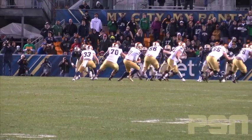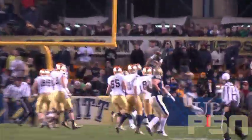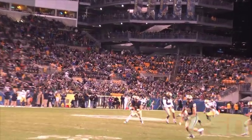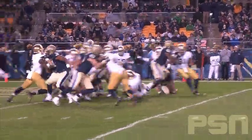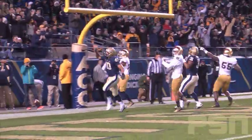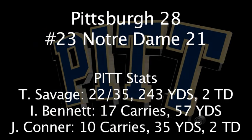In the fourth quarter, Notre Dame is threatening Pitt inside the red zone. Reese rolls to the right and throws a careless pass into the end zone that is picked off by Ray Vinopoul. The next Notre Dame drive ends with the same result — another Vinopoul interception. This time, Vinopoul returns the pick 40 yards to the Notre Dame 5, setting the Panthers up with great field position. The Panthers would then score on a 1-yard rushing touchdown by James Conner — his second of the game — and that would be the deciding factor in Pitt's 28-21 victory.